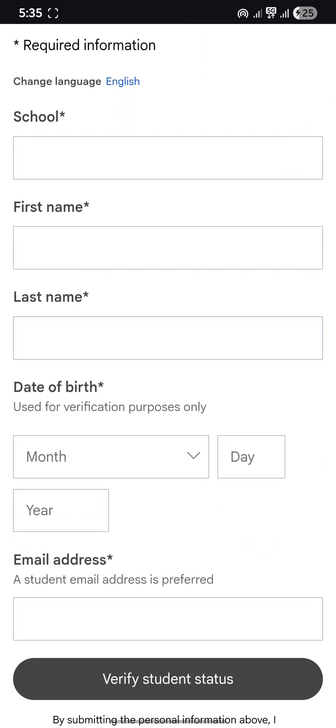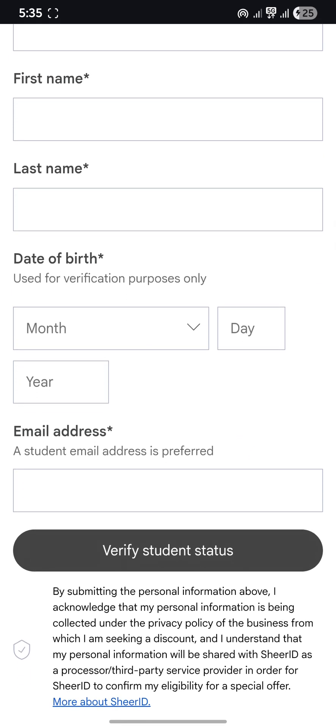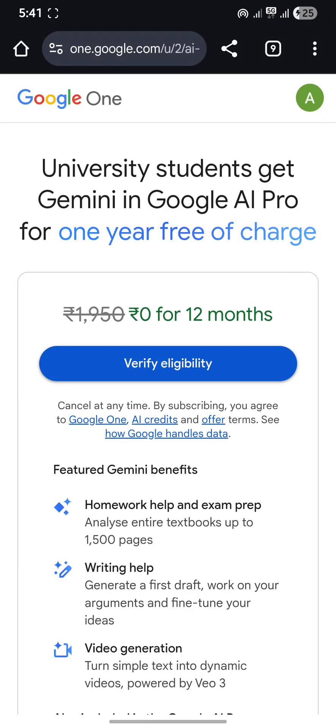Here you have to enter your school details — first name, last name, date of birth, and your email address. If you add a college email address, it will ease the process. If you are using a personal email address, no need to worry. Then click on 'Verify Student Status'. If they ask for additional documents, you can upload your college ID, fee receipt, or anything which proves that you are a college student.